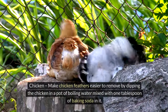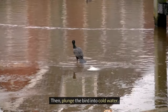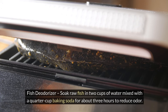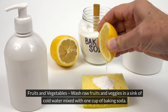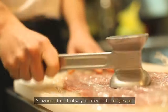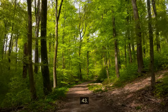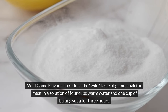37. Chicken — make feathers easier to remove by dipping the chicken in boiling water mixed with one tablespoon of baking soda, then plunge the bird into cold water. 38. Eggs — for fluffy scrambled eggs, use one quarter teaspoon of baking soda per three eggs. 39. Fish deodorizer — soak raw fish in two cups of water mixed with a quarter cup of baking soda for about three hours to reduce odor. 40. Fruits and vegetables — wash raw produce in a sink of cold water mixed with one cup of baking soda. 41. Meat tenderizer — sprinkle and gently rub baking soda on tough cuts, let sit in the refrigerator, then rinse well. 42. Tomatoes — add a pinch of baking soda to reduce acid content as you cook them. 43. Wild game flavor — to reduce the wild taste, soak meat in four cups warm water and one cup of baking soda for three hours; rinse well before cooking.